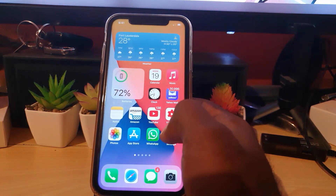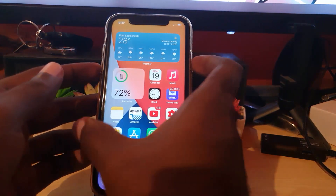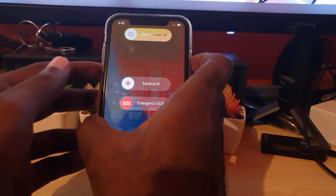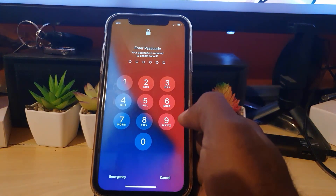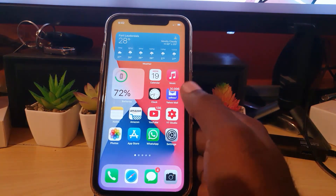The first thing you want to do after a major update is reboot your device. Hold down the power button and volume down, then swipe to power off. Once you power down, the device will start fresh, and in many cases that alone will fix some of the issues.